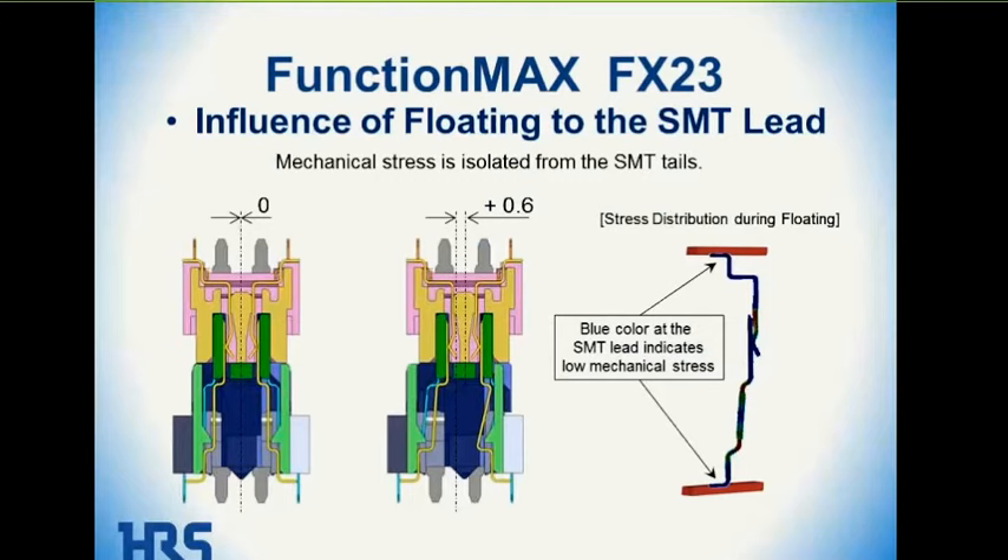The next slide shows why the floating capability is so important. On the right-hand side is a stress analysis done on each individual contact. The blue color shows no stress, yellow shows a little stress, and red shows higher stress. When exercised at 0.6-millimeter misalignment, both solder terminals remain blue, showing no stress due to misalignment. This ensures a good solder joint on the printed circuit board even with connector misalignment, isolating stress on the surface mount tails for longer life.